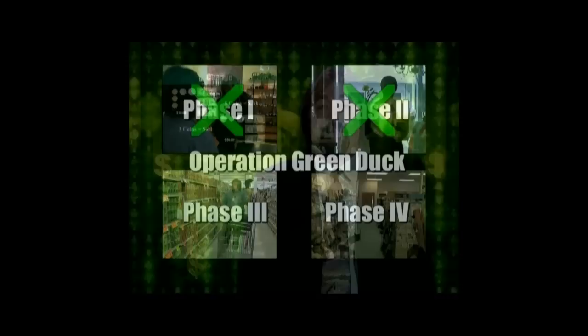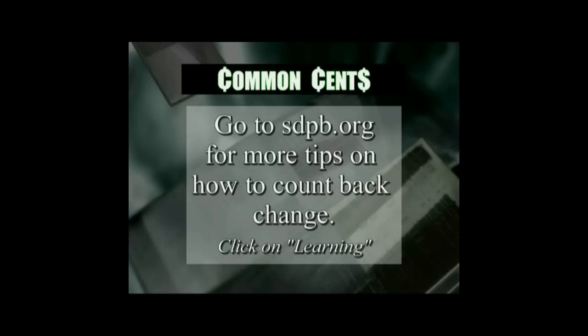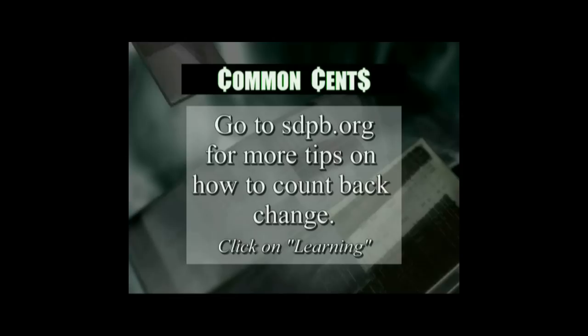That concludes Phase 3 of Operation Green Duck. It's looking good, and I believe I can say with confidence that people can count back change. Go to sdpb.org for more tips on how to count back change.